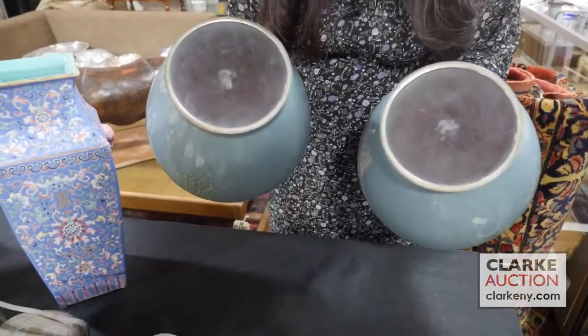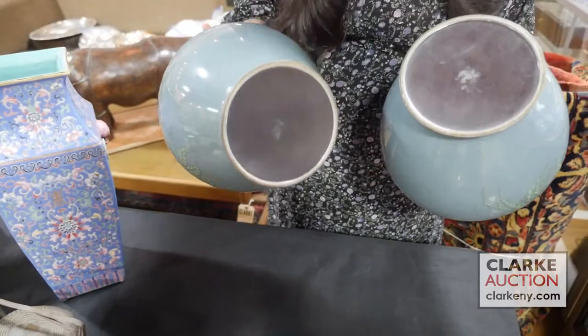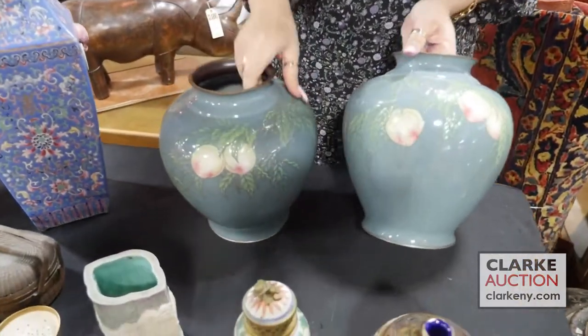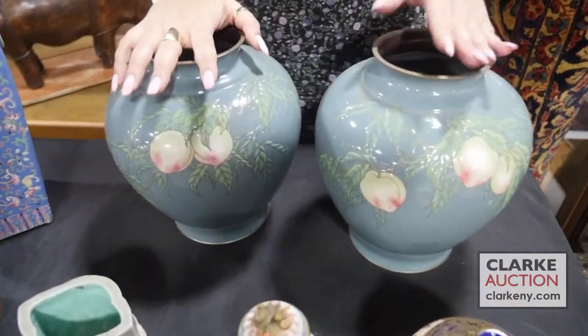You can see the markings to the bottom. There is some sort of residue there, but the circular floral pictorial hallmarks are present with these beautiful peach blossom branches. These are estimated at three to five hundred from our Hall's Queen's estate.